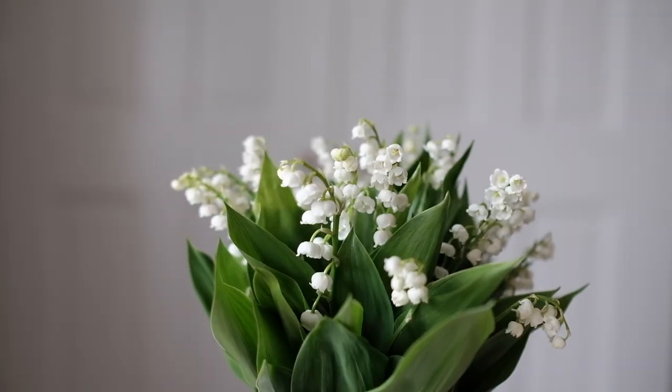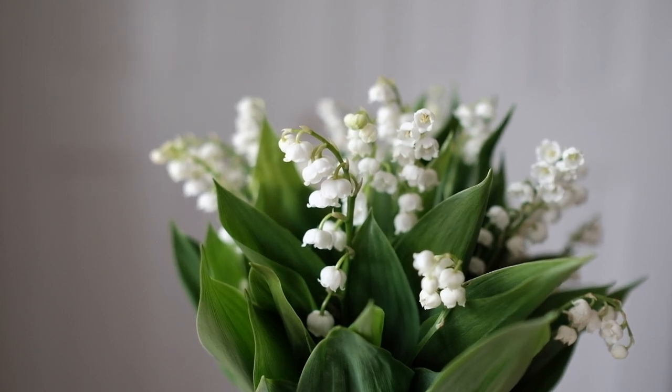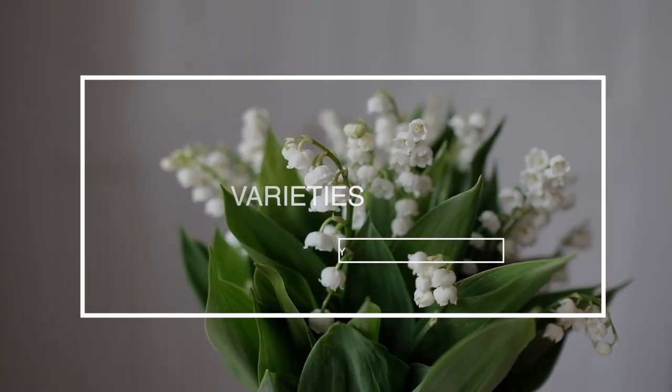Lily of the valley has very small, dainty bell-shaped flowers — a few on each stem — and they are incredibly scented. Because they're so incredibly scented, they don't have a very long vase life and don't last for very long. You'll generally find them available in white, but there is also a pale pink variety called Convallaria majalis rosea.